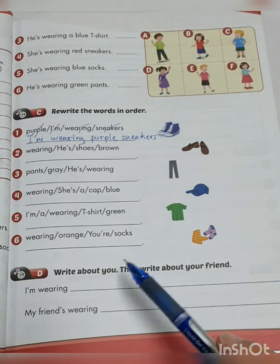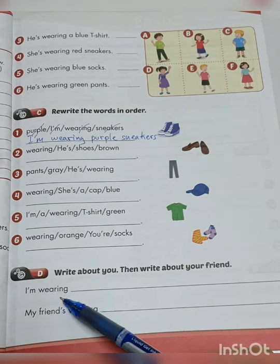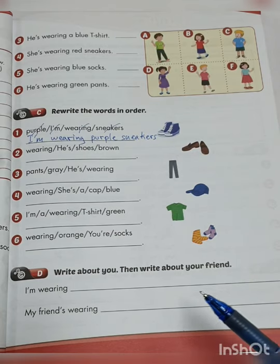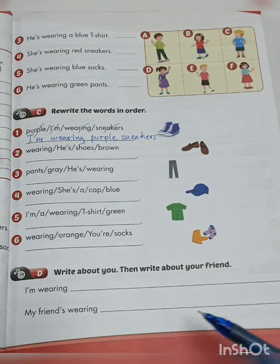And the last exercise D — write about you, then write about your friend. Write 'I'm wearing' and then write what you are wearing — at least two items. Then write 'My friend's wearing' and describe what your friend is wearing. Please finish these exercises. That will be all for this video clip. Take care and I will see you in the next video clip. Bye-bye.